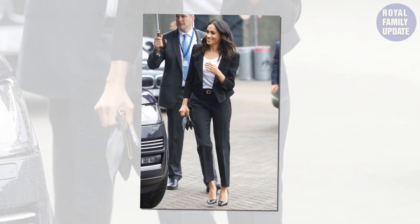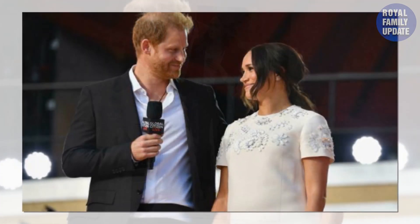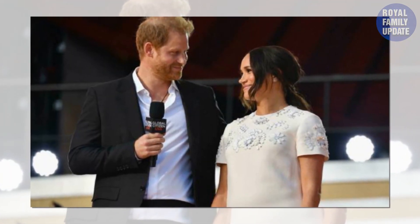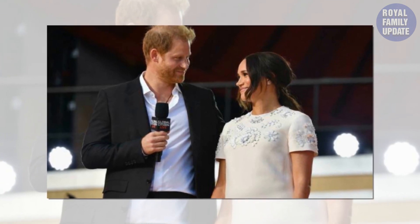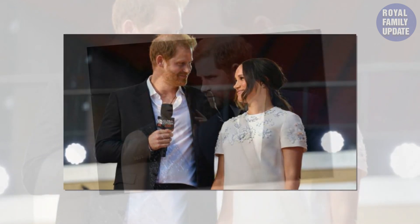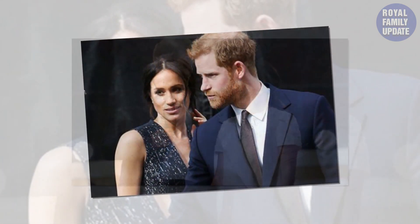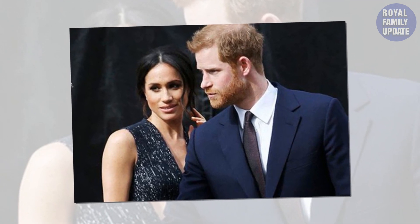Meghan and Clare worked closely together on the design, which featured a graphic open bateau neckline that gracefully framed the shoulders and emphasised Meghan's slender waist. It had a 16-foot train and veil adorned with the flowers of the 53 Commonwealth countries, and it took an incredible 3,900 hours over the course of four months to create.